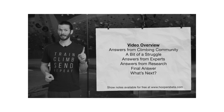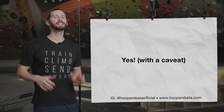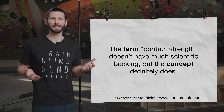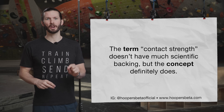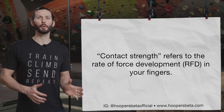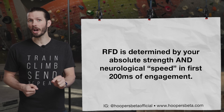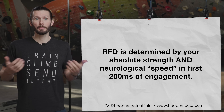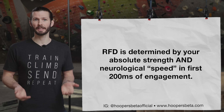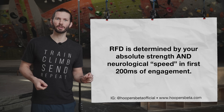So is there actually one science-based explanation of contact strength? Yes, I believe so. While the term contact strength does not seem to have much scientific backing, the concept certainly does. Contact strength essentially refers to the rate of force development in the fingers. Interestingly, this rate is determined not only by your absolute strength, but also by the efficiency of your neural connections, particularly in the first 200 milliseconds of engagement with a hold. In other words, contact strength is a measure of tissue strength and neurological speed.